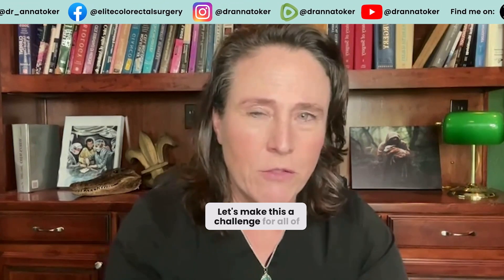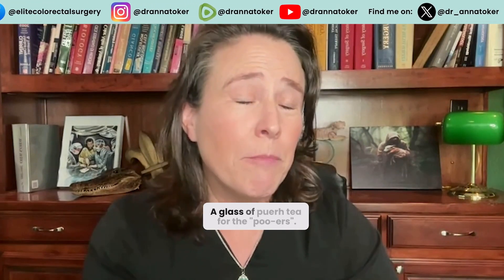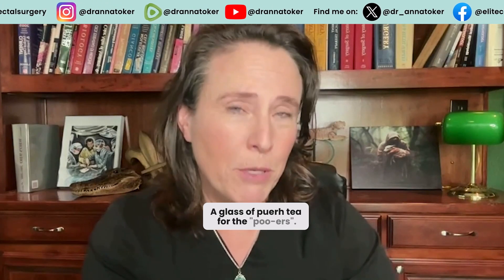Let's make this a challenge for all of us today — a glass of puerh tea for the puerh-ers here on Tushy Tuesday.